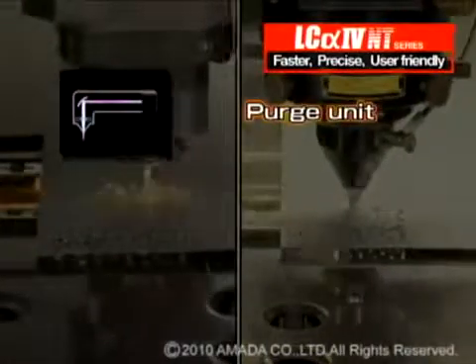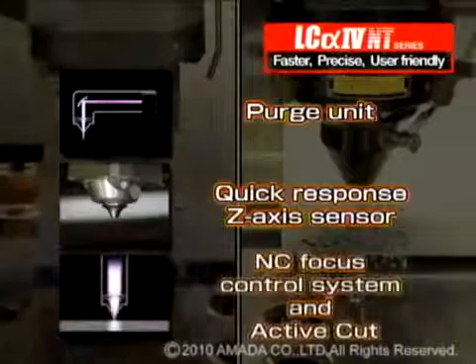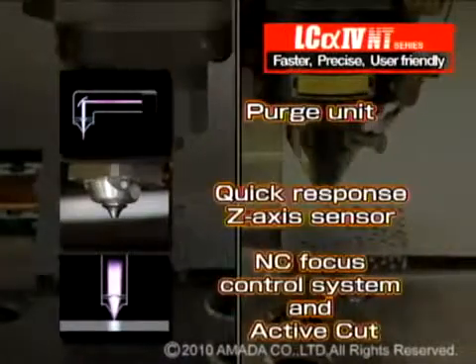These improvements include: a beam purge unit, a quick response Z-axis capacitance sensor, an NC focus control system, and active cut.